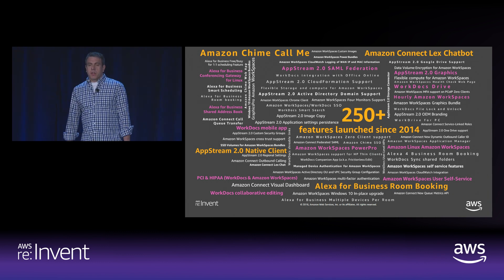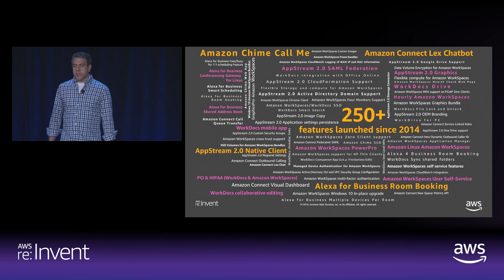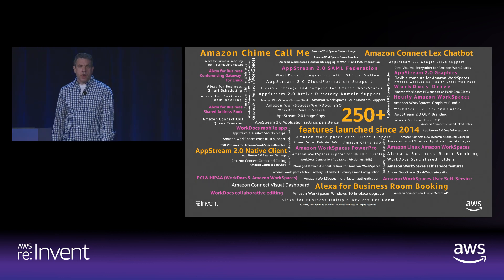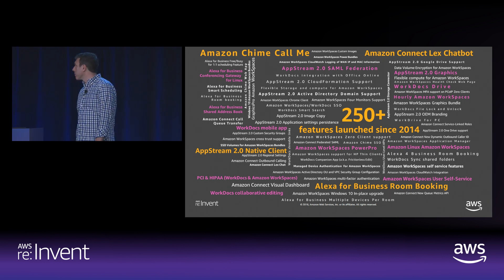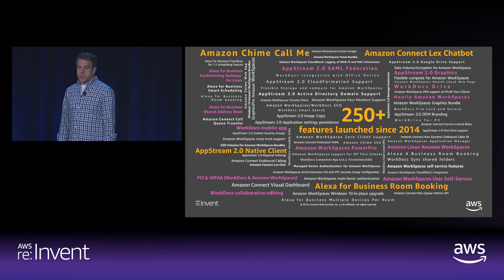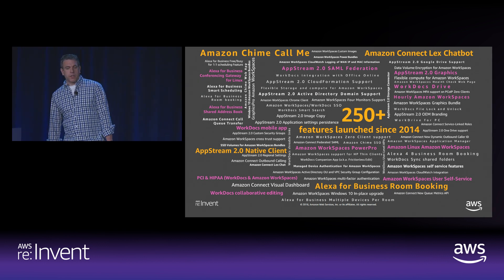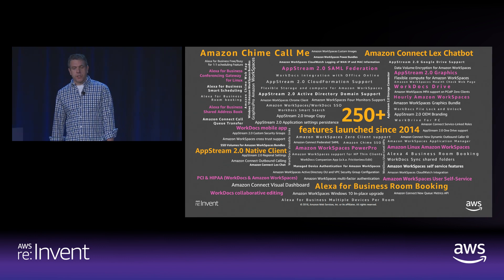Over the past five years, the end-user computing and productivity application teams delivered over 250 new significant capabilities. In 2016, we launched 40. In 2017, we launched 72. And in 2018, we launched 102 capabilities.